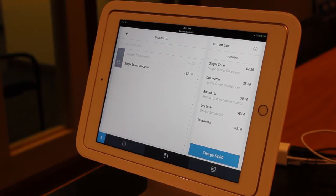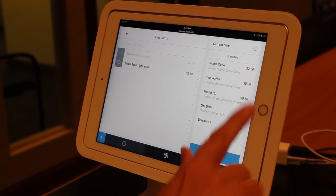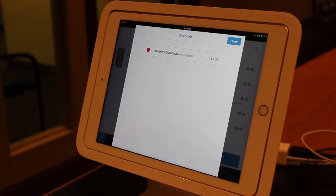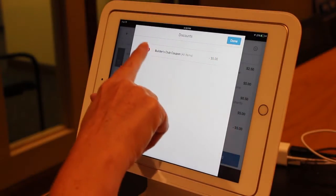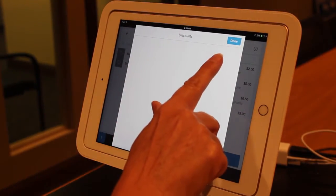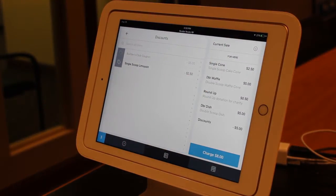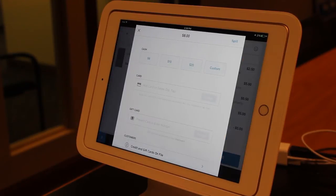If you touch the wrong item, touch the item description on the far right. Subtract the item, then click Done. Once you've entered the correct discount, continue with the transaction to charge out the transaction.